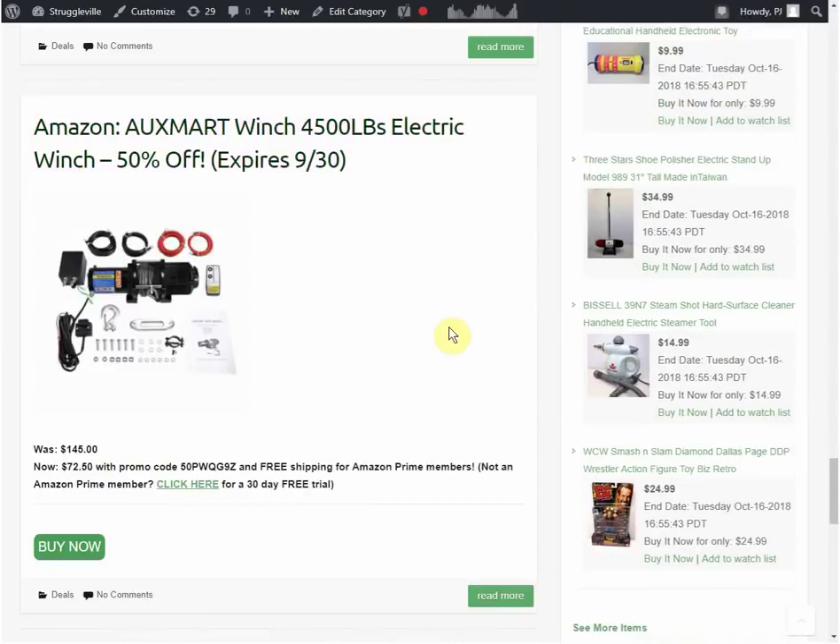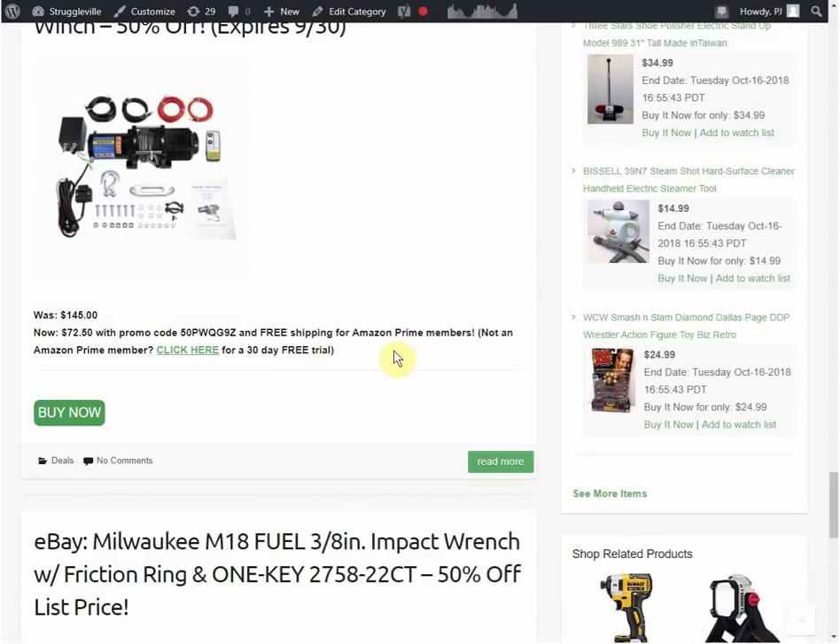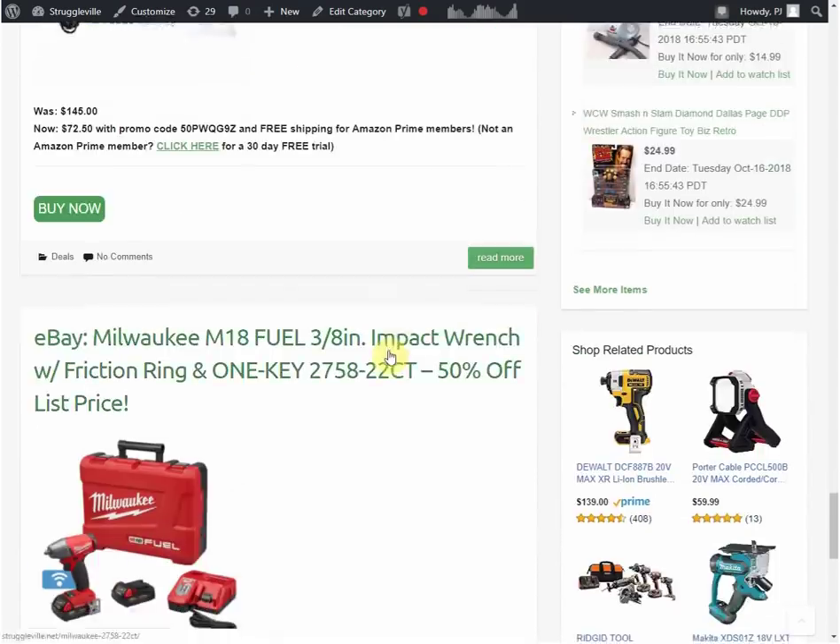The winch - I thought this was an awesome deal. I don't know how you say it - Auxmart? It's a 4500 pound electric winch, 50% off, expires September 30th. The regular price was $145, but with this coupon code it's only $72.50. That's an awesome deal. It had pretty good reviews - some people complained about the controller not working, but it seemed good to me.